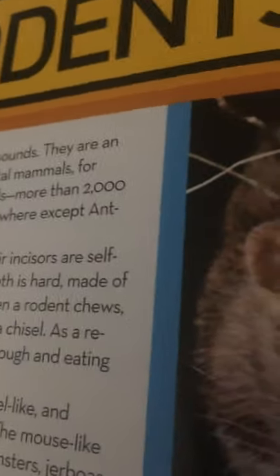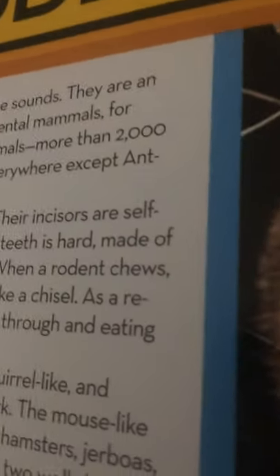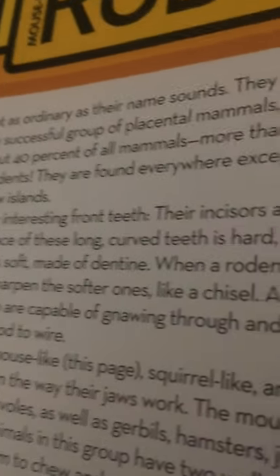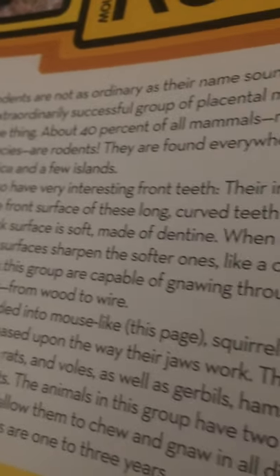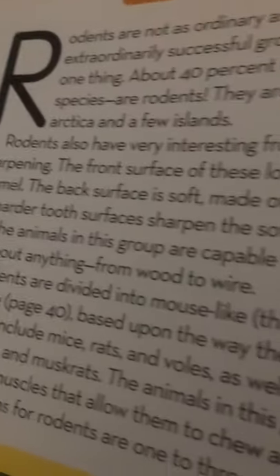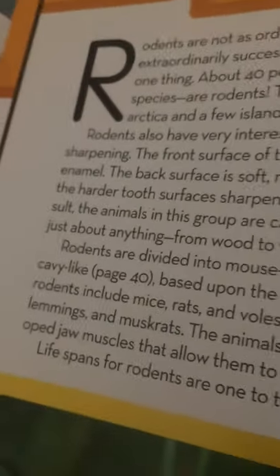Rodents also have very interesting front teeth. Their incisors are self-sharpening. The front surface of their long curved teeth is hard, made of enamel. The back surface is soft, made of dentine. When a rodent chews, the harder tooth surfaces sharpen the softer ones, like a chisel. As a result, the animals in this group are capable of gnawing through and eating just about anything, from wood to wire.